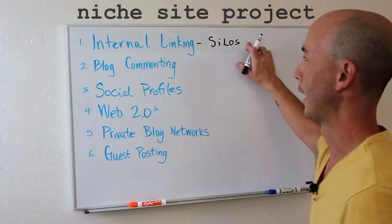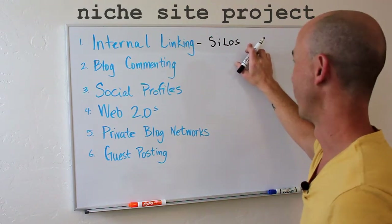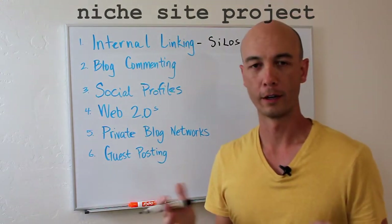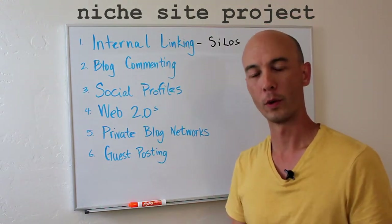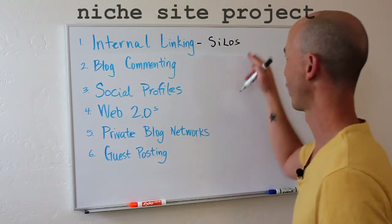This is very important and it does require some planning up front. If you don't do the planning up front, you can actually go analyze your site, do an audit, and find out how you want the link juice to flow through your website.